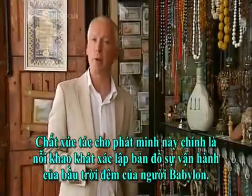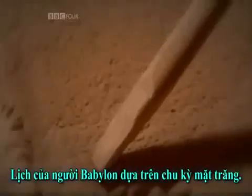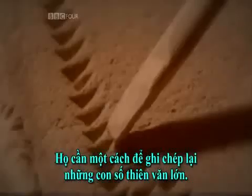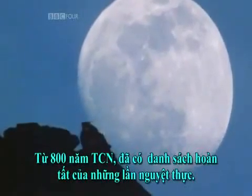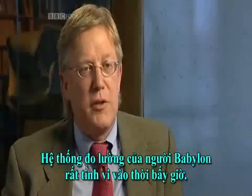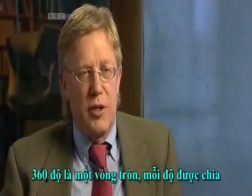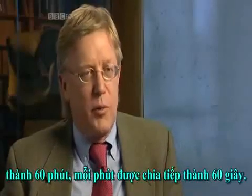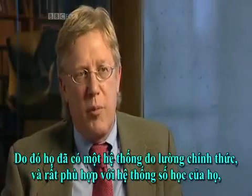The catalyst for this discovery was the Babylonians' desire to chart the course of the night sky. The Babylonians' calendar was based on the cycles of the moon, and so they needed a way of recording astronomically large numbers. Month by month, year by year, these cycles were recorded. From about 800 BC, there were complete lists of lunar eclipses. They had a system of angular measurement — 360 degrees in a full circle, each degree divided into sixty minutes, a minute further divided into sixty seconds. So they had a regular system for measurement in perfect harmony with their number system, well suited not only for observation but also for calculation.